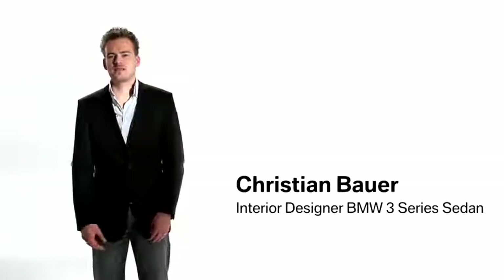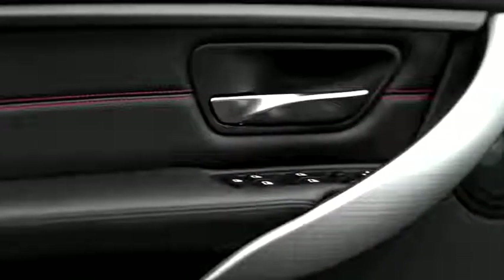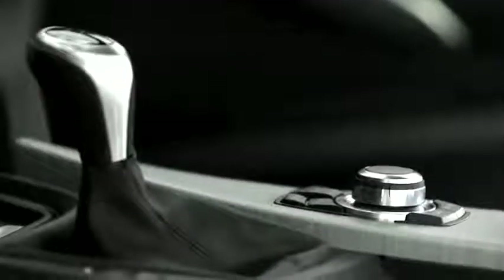The interior of the Sport line perfectly shows the sporty and dynamic feeling of the new BMW 3 Series. You will see a contrast between black leather parts and slim red elements — for example, the red stitching on the doors and the steering wheel. On the other hand, the aluminum trim sets a bright contrast.